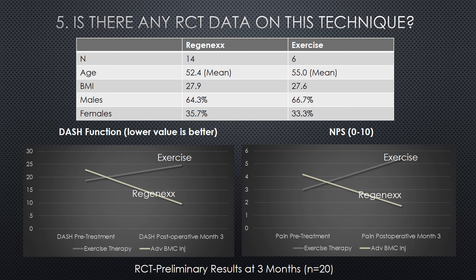However, these are the early results of a randomized controlled trial we're in the process of performing. This is 20 patients randomized either to exercise therapy or to the shoulder stem cell injection. You can see that patients with regard to function and pain are both doing better in the group treated with this patented Regenexx protocol versus the group treated just with exercise therapy — i.e., physical therapy. In fact, function and pain are worse in folks treated with exercise therapy, while both are better in patients treated with the Regenexx protocol.